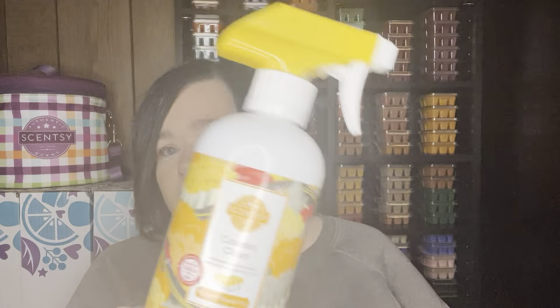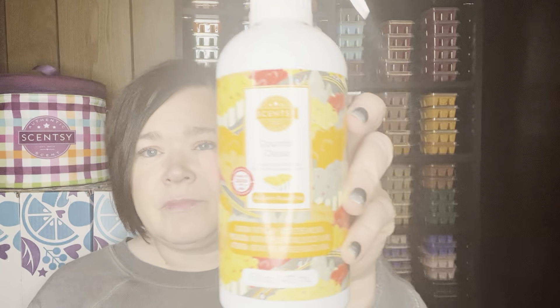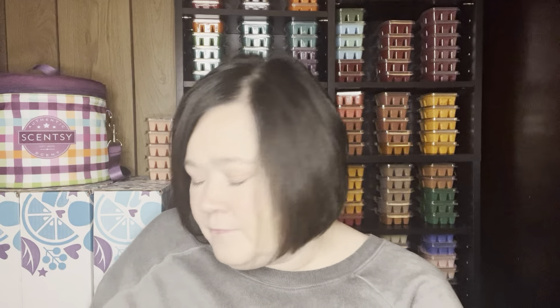I finished up an Autumn Road Trip counter clean. Spoiler alert — if you're a consultant you probably already know — the dish soaps are going away in the catalog; they'll be around for limited time offers. I'm currently using Autumn Road Trip in dish soap too, which made me think of it. But the counter cleans are staying, I think. That one smells just like the wax. Counter clean is amazing — I spray it on my trash can, on spills on the wall, everywhere.